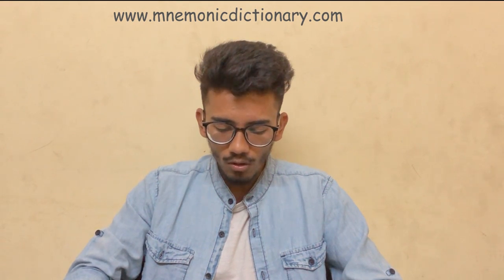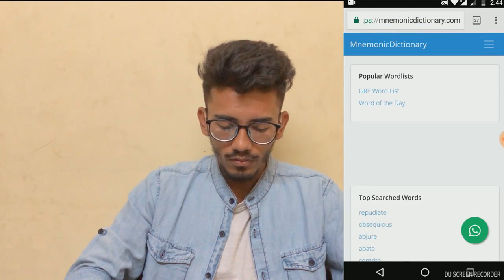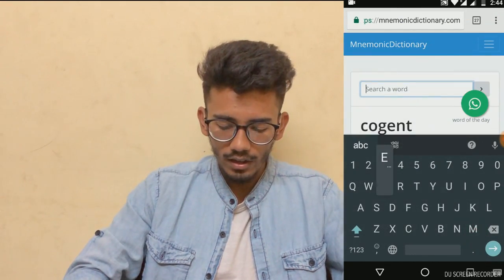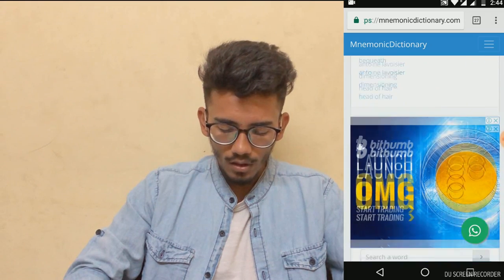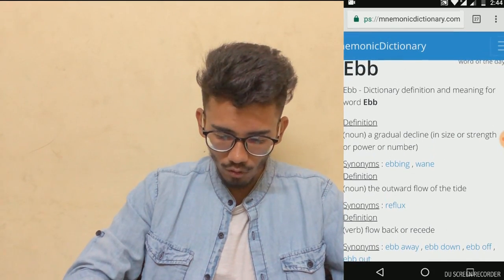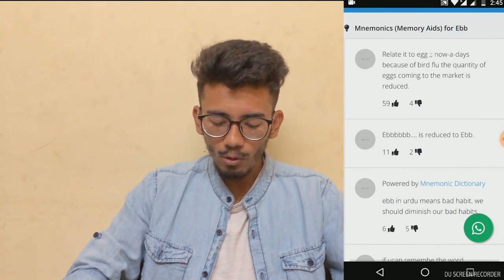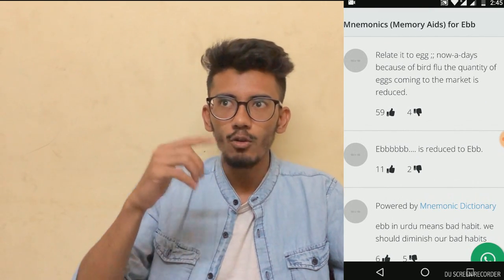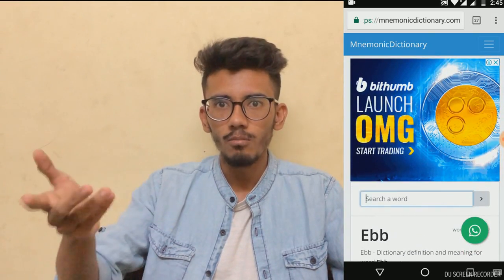I want you guys to go to www.mnemonicdictionary.com. For example, let's take the word EBB, which means a gradual decline or decrease. The mnemonic given on the site is related to 'egg' — nowadays, because of bird flu, the quantity of eggs coming to the market is reduced. So you can directly relate EBB to egg and remember it means a gradual decline or decrease. It's very easy to remember this way.